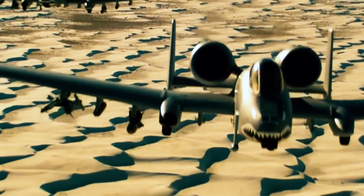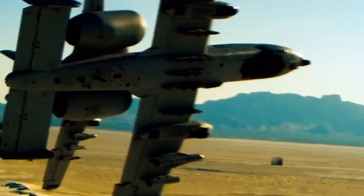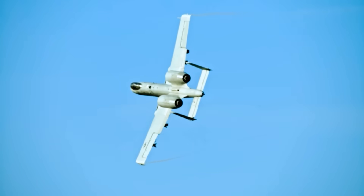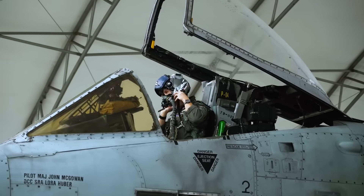From the deserts of Iraq to the mountains of Afghanistan, the modernized A-10 Thunderbolt II proved its worth time and again, thanks to the bravery and skill of its pilots and the cutting-edge technology now at their fingertips. But even as the Warthog racked up new combat accomplishments, the debate about its future raged on in Washington D.C. and the Pentagon.